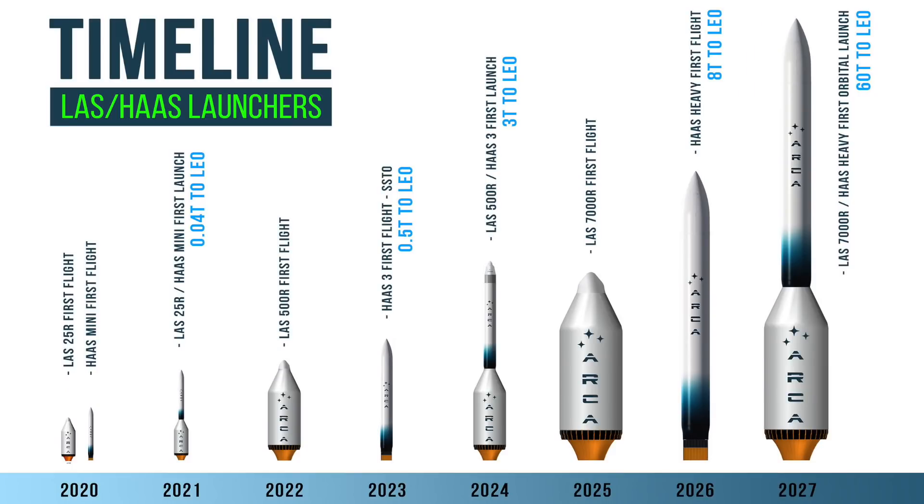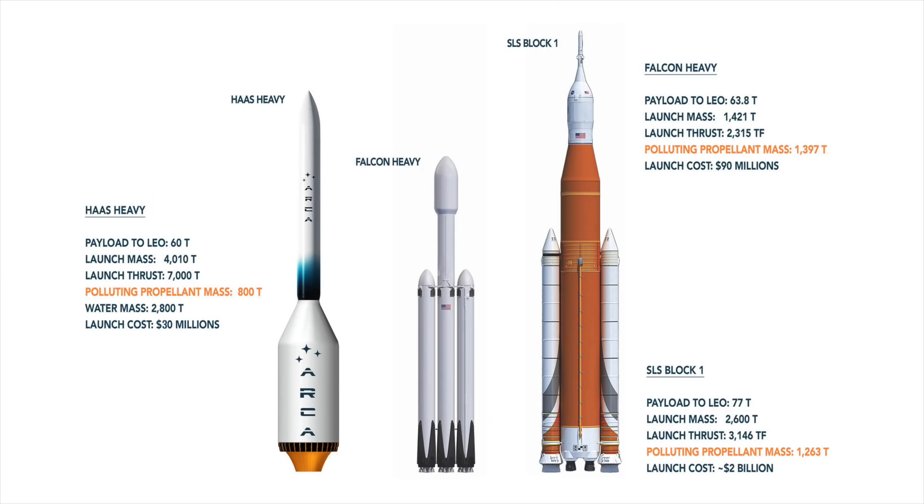Innovation is sometimes difficult to digest but progress needs to happen. ARCA just gave the start to a sustainable approach for space flight and will move forward. Whoever wants to follow is more than welcome. Who wants to stay glued to 70-year-old technology is also more than welcome to do it. Some will win, some will lose. But I know the era of clean electric rockets is here and is here to stay.